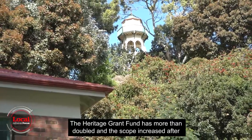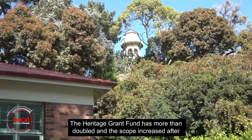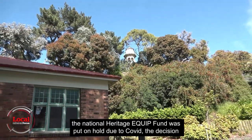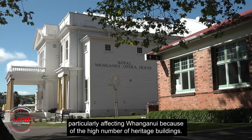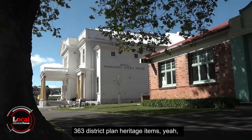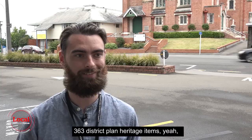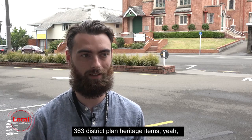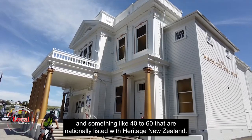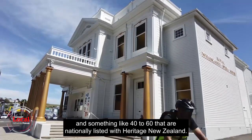The Heritage Grant Fund has more than doubled and the scope increased after the National Heritage Equip Fund was put on hold due to COVID, a decision particularly affecting Whanganui because of the high number of heritage buildings — 363 district plan heritage items and something like 40 to 60 that are nationally listed with Heritage New Zealand.